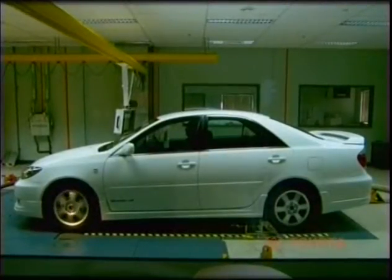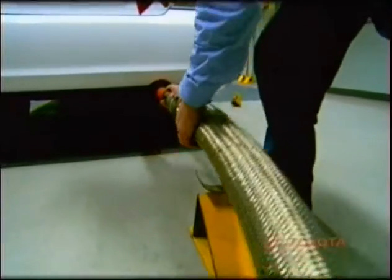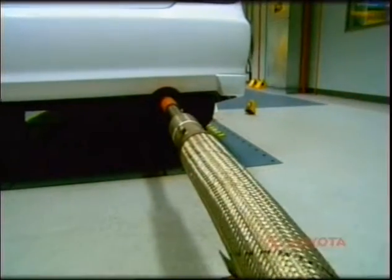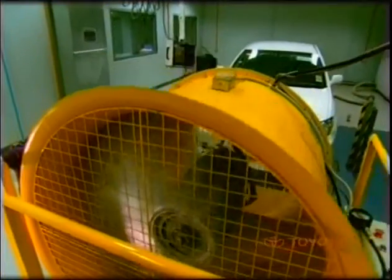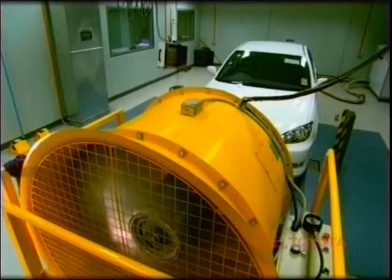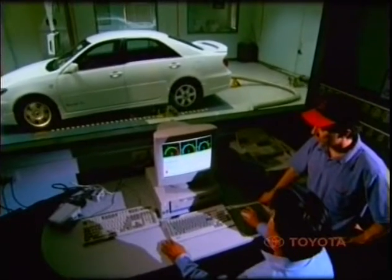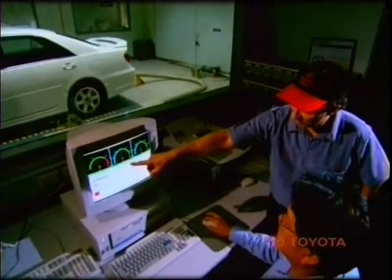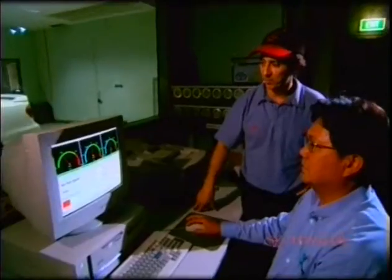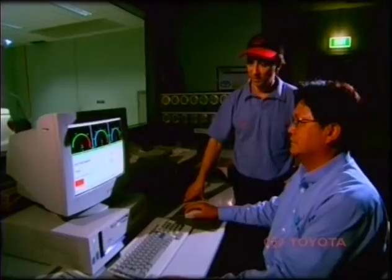The vehicle is then transferred to the testing cell, where tyre pressures are checked and adjusted, a hose attached to the vehicle exhaust and a large cooling fan fixed into position. In the nearby control room, the emissions team measure total hydrocarbons, carbon monoxide, carbon dioxide and nitric oxide emissions from the vehicle. Temperatures and barometric pressure are also measured. Emissions testing takes around 50 minutes to complete. The computer then calculates the readings and compares results against vehicle emission regulation limits to ensure compliance.